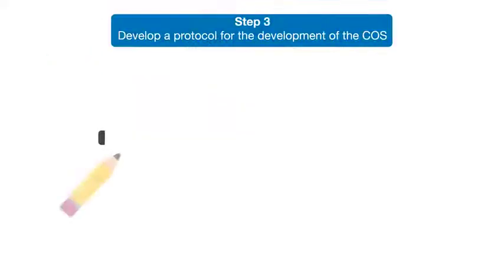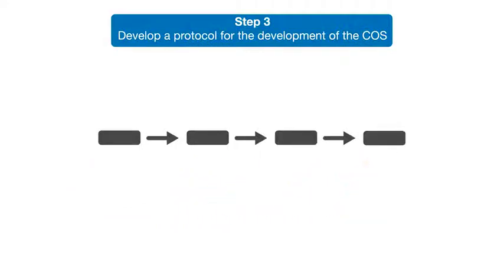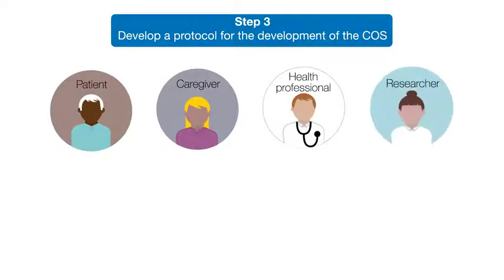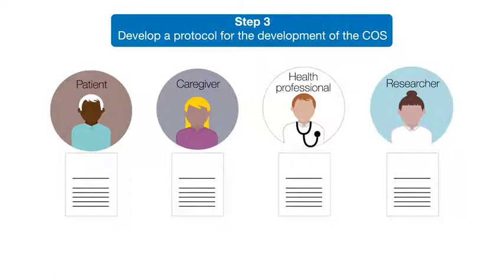Step three is to prepare a protocol describing how the new COS will be developed. This needs careful thinking about which groups of people — patients, caregivers, health professionals and researchers, for example — should have a say in what is measured.